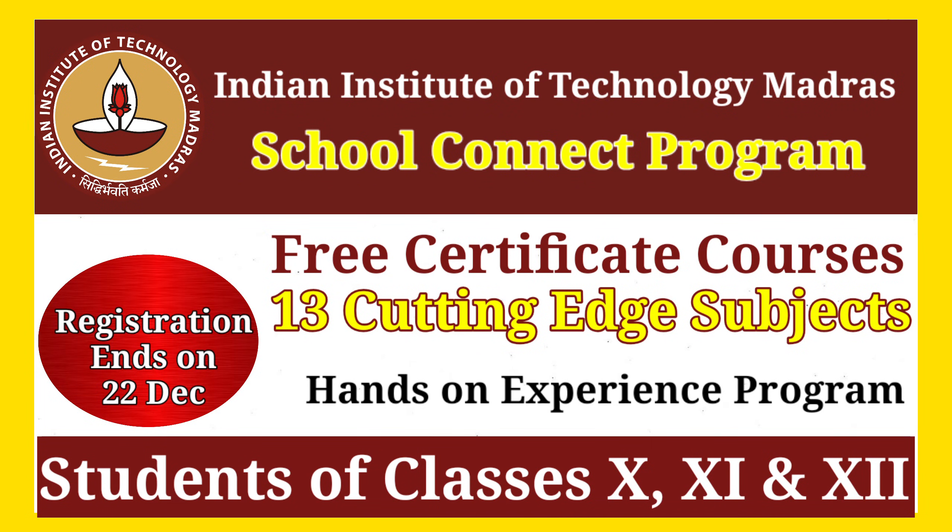Hello everyone, welcome back to YouTube channel MJ Manjari. Today we are talking about an exciting online learning opportunity for class 10th, 11th and 12th students: the IIT Madras School Connect program. We'll explore what it is, who can join, how it works, and why this could be a game changer for your learning journey. So let's get started.